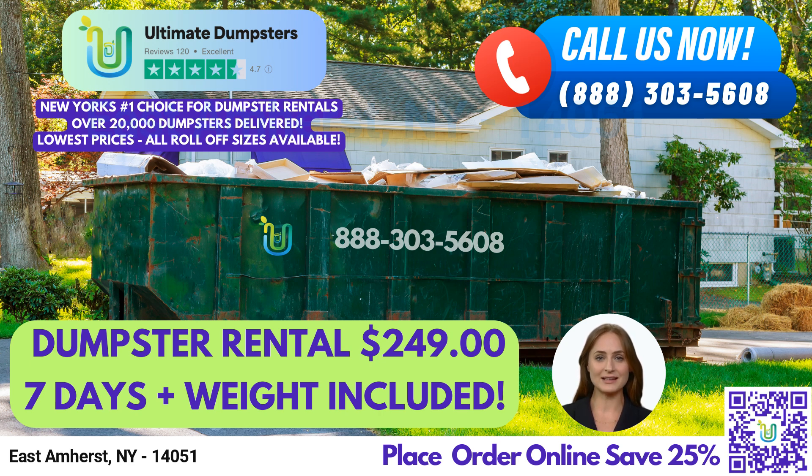Here are the dimensions and recommended uses for each of our dumpster sizes. The 10-yard dumpster is 12 feet long x 8 feet wide x 3.5 feet tall — great for small residential projects such as home renovation waste or yard waste removal. The 20-yard dumpster is 22 feet long x 8 feet wide x 4 feet tall — ideal for medium-sized projects such as small business waste disposal or construction debris.